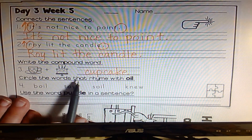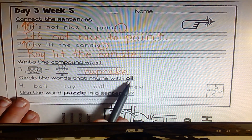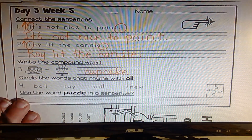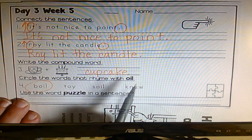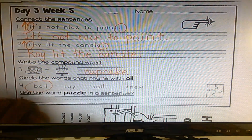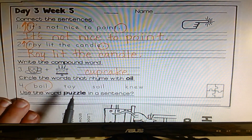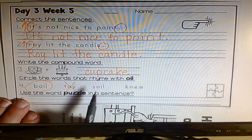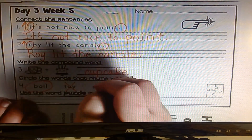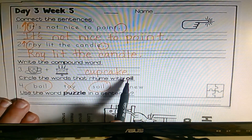Circle the word that rhymes with oil. Oil and boil — yes. Toy and oil — they have the same sound, but not the same ending. Remember, to rhyme, it has to have the same ending, so not this one. Soil and oil — yes. New and oil — no.